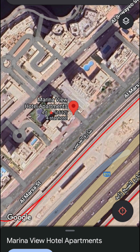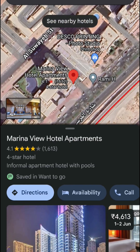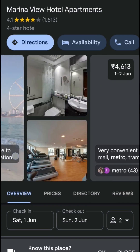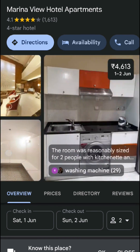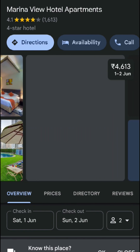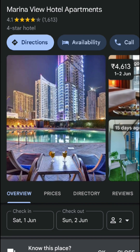It was a great visit, I really enjoyed it. I stayed here and booked through Agoda.com. I got a good room with a small kitchen pantry.